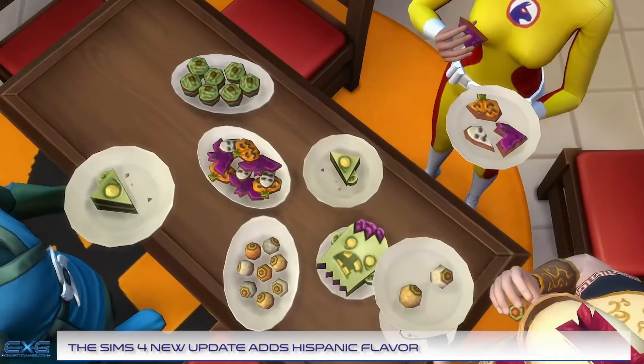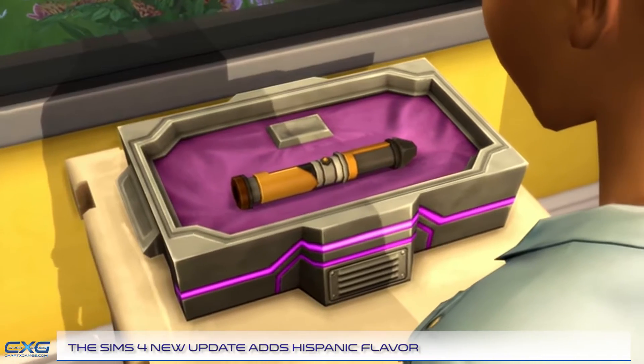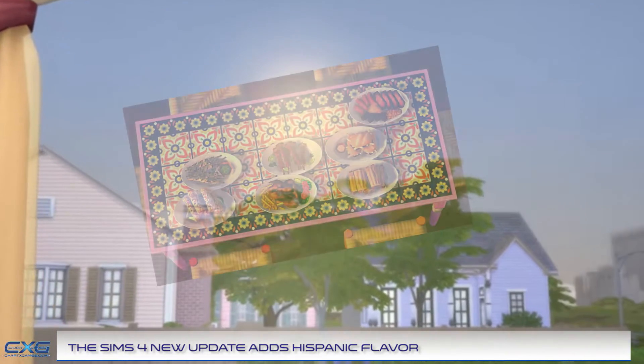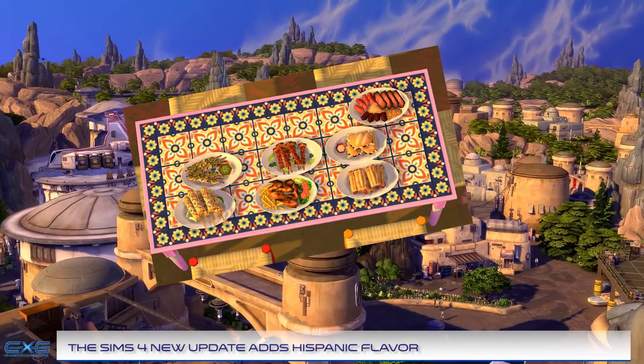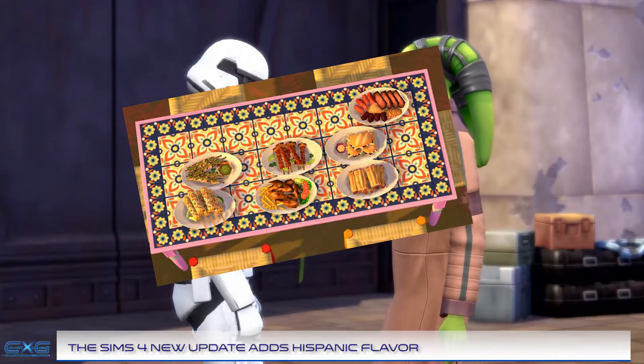The new content includes such things as Creator Sim clothing, new tattoos from Mr. Cartoon, objects, decor, and food recipes. New food additions to The Sims are always a favorite, and the new Sims food doesn't disappoint. Seven new Latino-inspired recipes have been added and can be cooked on any in-game grill.